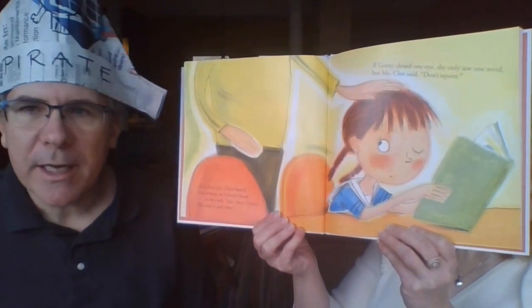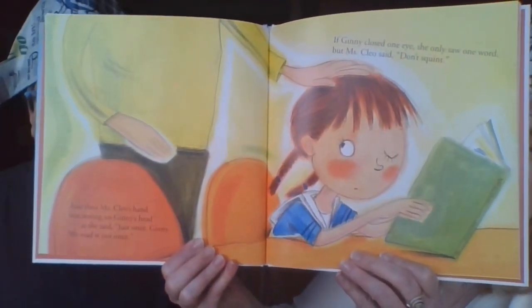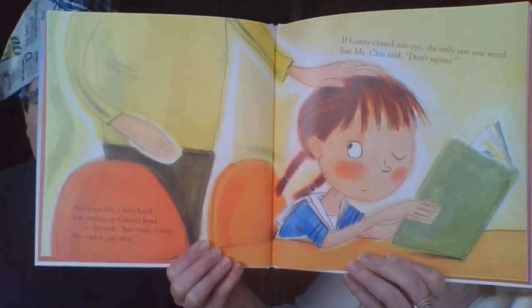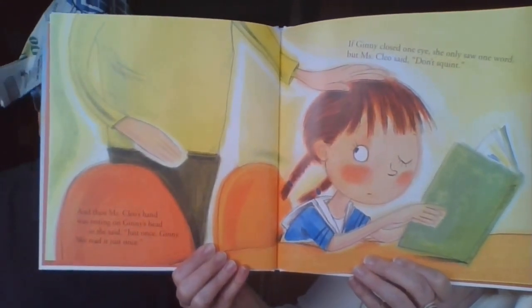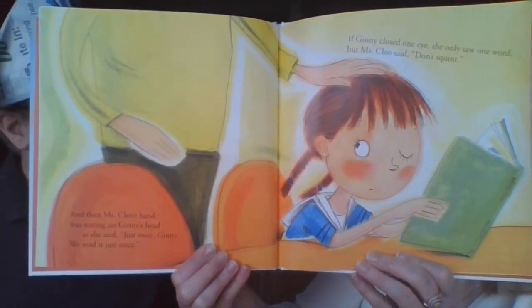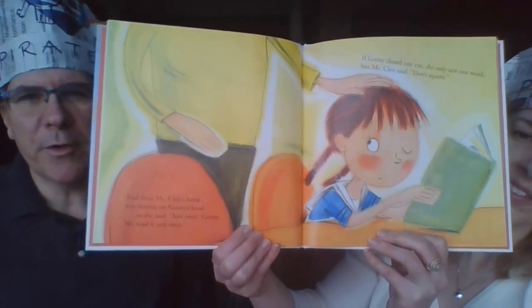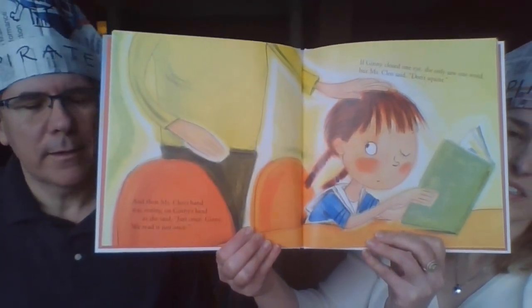Miss Cleo said, 'Don't squint.' Squinting is when you kind of close your eyes a little tight — like when the sun is bright, or early in the morning when you get up. But you also squint when you're trying to see things clearly, and that might mean you're having a problem with your vision.